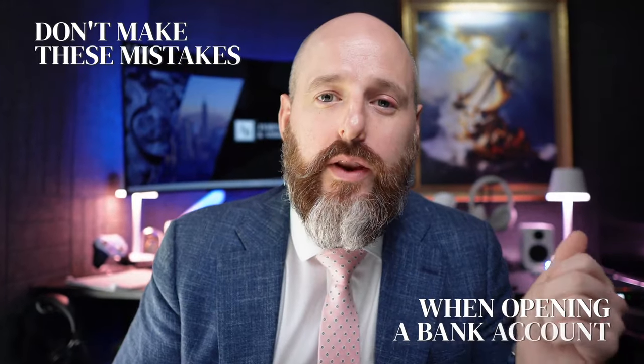Don't make these mistakes when opening a bank account. I've had more and more clients coming to the US to open bank accounts in person, having issues, contacting me and me having to fix the issues. I recently spent two hours at Chase Bank talking to the bankers, trying to figure out stuff and trying to open an account.